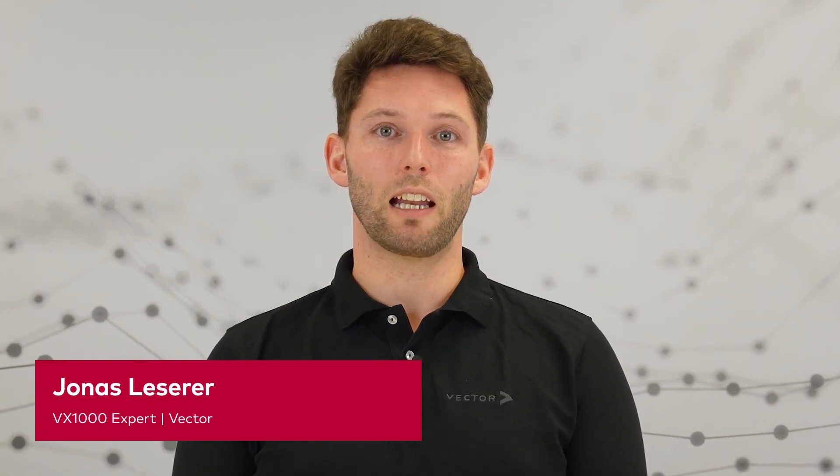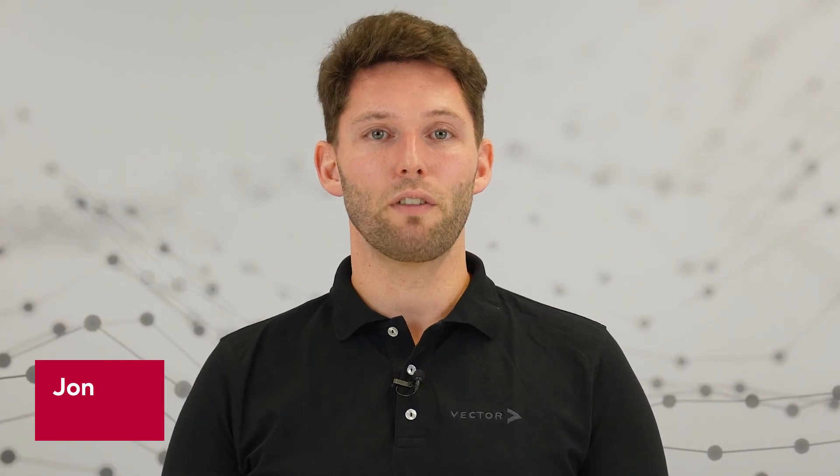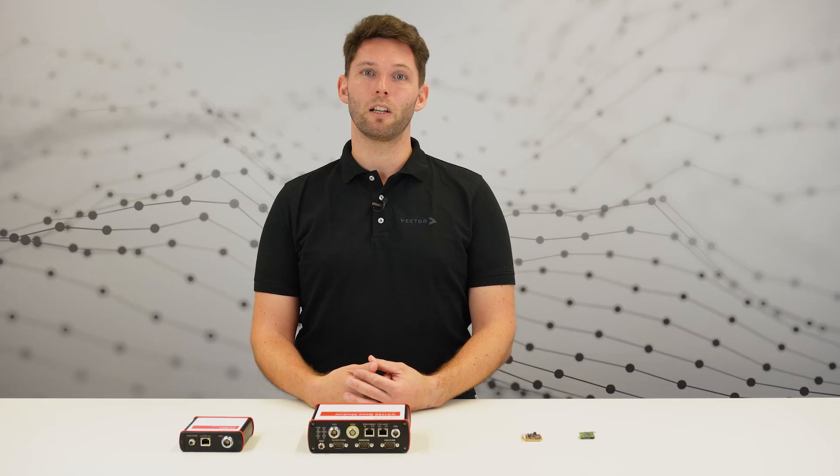As you can see, the VX1000 family will help you in your daily measurement and calibration tasks. Let's have a look together at your use case. Book your appointment with me today — you'll find the link in the description. Thank you for watching.